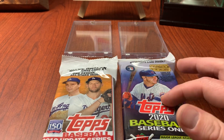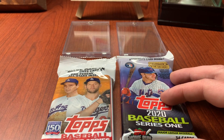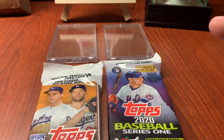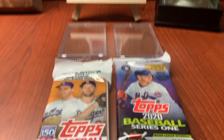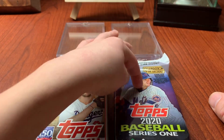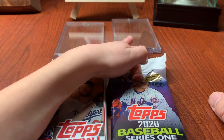We've got a pack of the Jumbo 2020. There's nobody we're really looking for — oh man, we're looking for Lux. We're looking for McKay. We're looking for Alvarez and Bichette. We're always looking for those four. We have three of the four already, which is pretty amazing. We're looking for Guerrero, Alonzo, and Tatis Jr.